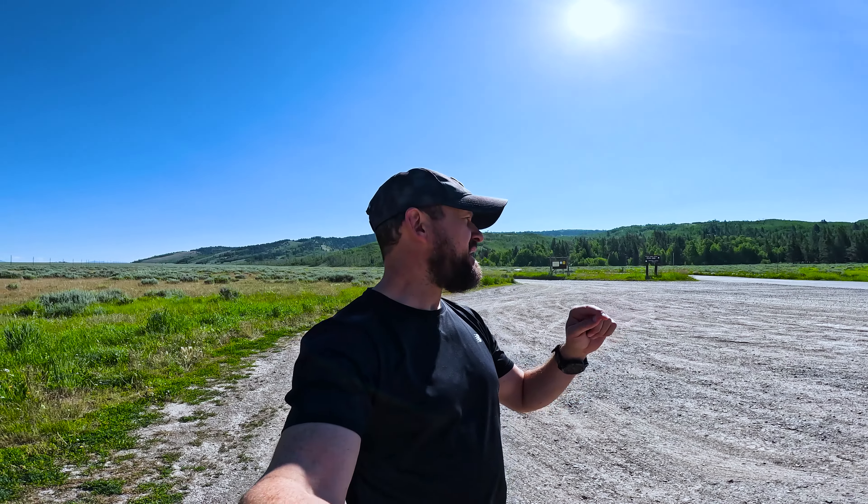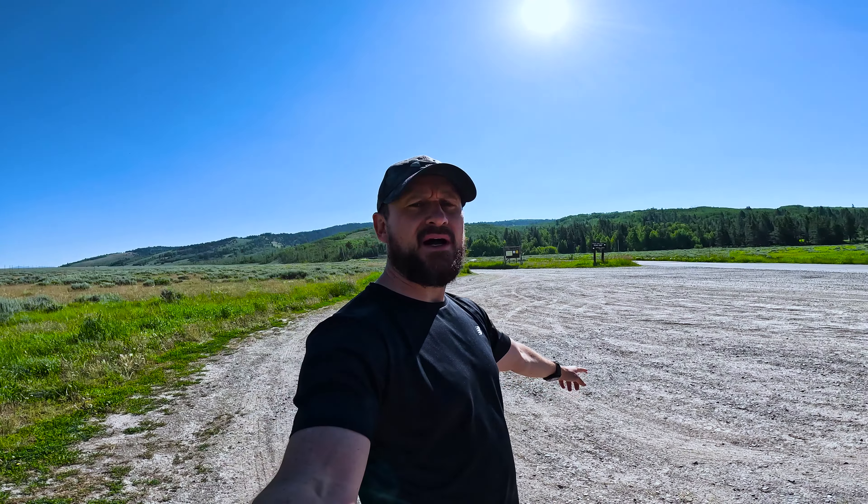We've driven all the way to the end of a road called Antelope Flats and then turned left, following the road all the way out to this gravel car park right on the edge of the National Park. You can see the Tetons behind me. You're not allowed to fly drones in the National Park, but here we are just outside the park, so I'm going to send my drone up and get some footage.